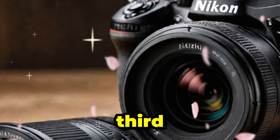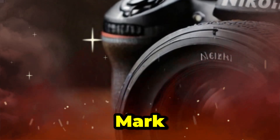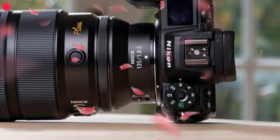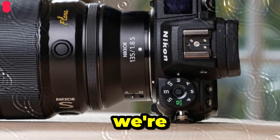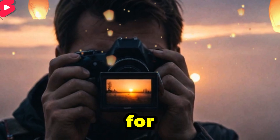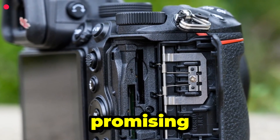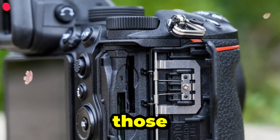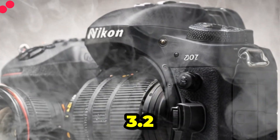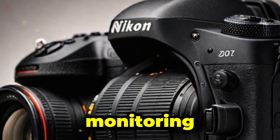Nikon Z7 III — a leap forward in mirrorless technology. The Nikon Z7 Mark III is shaping up to be an absolute powerhouse in the mirrorless camera world. If the rumors hold true, we're looking at a weather-sealed magnesium alloy body designed for rugged use, making it perfect for outdoor photographers. A deeper grip and improved ergonomics are also expected, promising a more comfortable experience for long shooting sessions. There's also speculation about a high-resolution OLED touchscreen, possibly 3.2 inches, offering sharper previews and enhanced color accuracy.